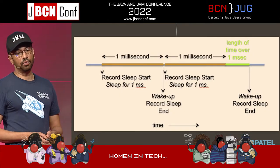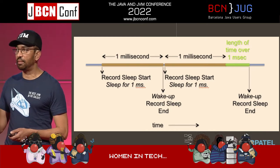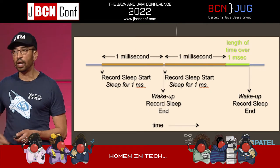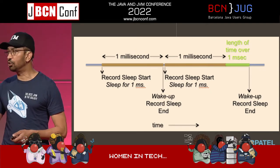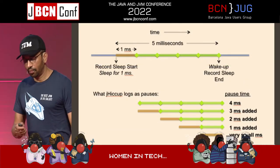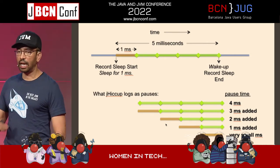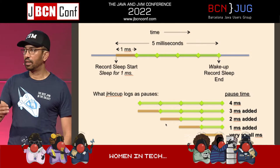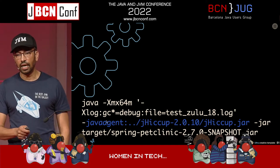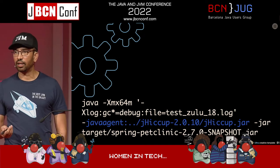If you want a visual representation, there's a single thread that wakes up and says 'what time is it?', goes to sleep for a second, wakes up again, and records how long that is. It allows you to see if there are any pauses keeping this thread from waking up exactly one second apart. This is how you run jHiccup — you install it as an agent as part of your application. We're going to be running this exact thing with the Spring Pet Clinic application.